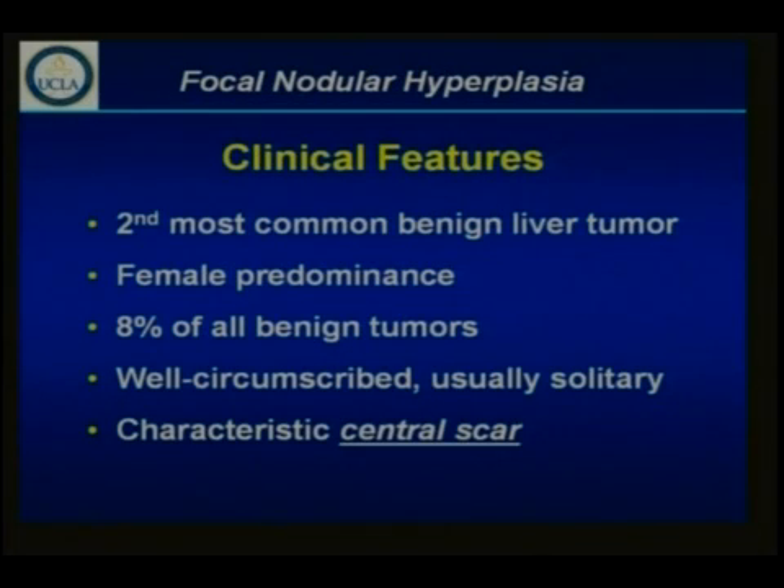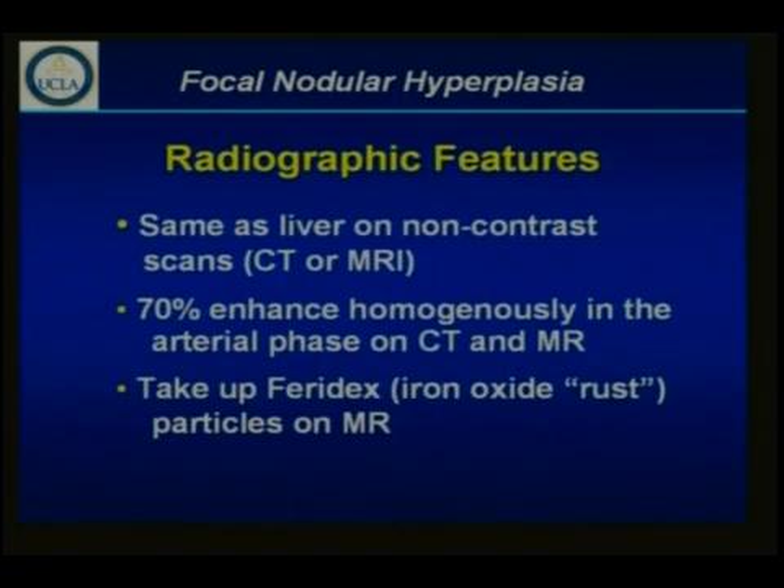Let's start with focal nodular hyperplasia. After hemangioma, it is the second most common benign tumor. As you all know, it has a female predominance, anywhere from 8 to 10 to 1 females over males. It is usually very well circumscribed, but it is not encapsulated. It is solitary in 75 to 80 percent of cases, and in the other 25 to 30 percent you may have multiple tumors — we've seen as many as 6 to 8 fibronodular hyperplastic lesions. The characteristic radiological feature that distinguishes it from either hemangioma or hepatic adenoma is the central scar.